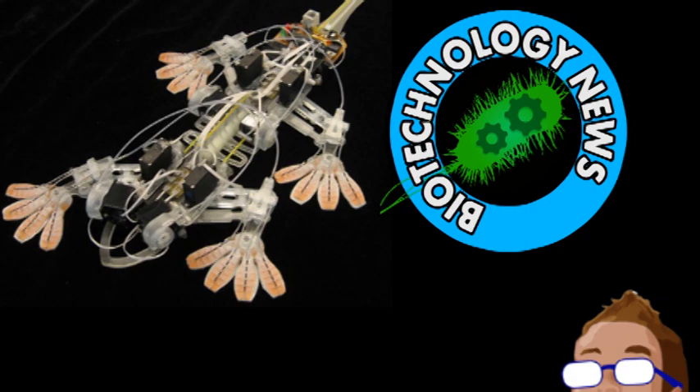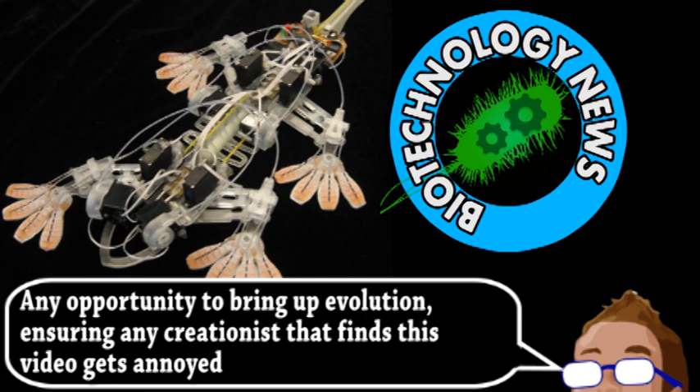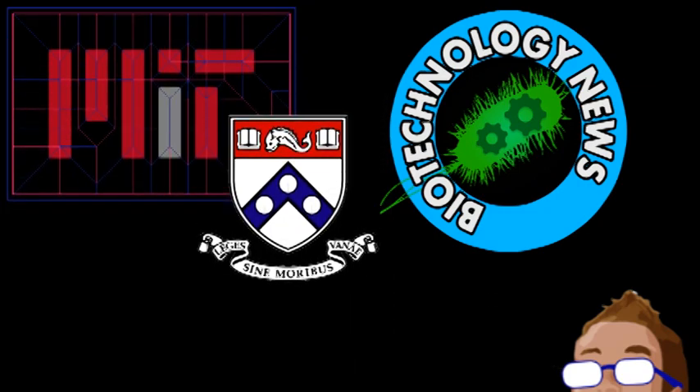Robots, on the other hand, are definitely lacking in certain areas. Researchers at MIT and the University of Pennsylvania decided to skip mimicking biology and just started to use it. This is called the biointegrated approach and is being used to create robots that can move and articulate precisely, using living muscle cells.